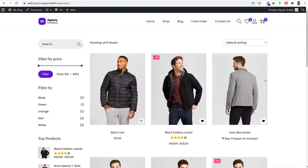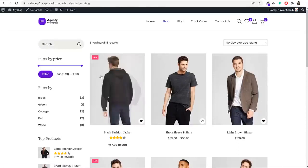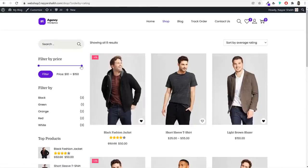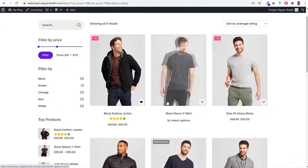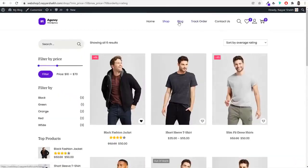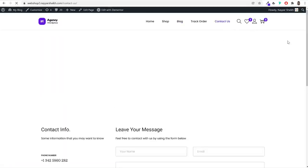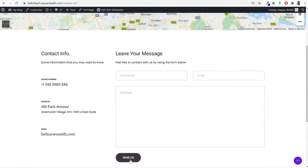We also have a shop page where all products are displayed. Customers can sort by popularity or average rating, and filter by price — for example, showing only products under $70 — or filter by color, top-rated products, and product category. There's also a blog page where I'll show you how to create blog posts to generate extra organic traffic through Google search results. We'll also create a contact page where visitors can fill out a form and send a message or get your contact details.